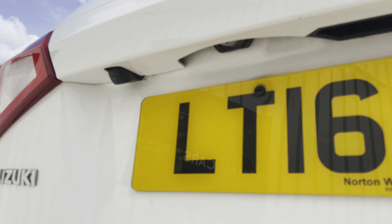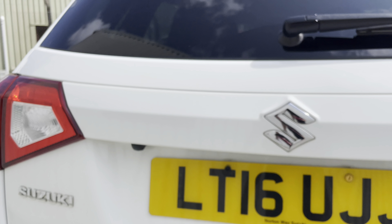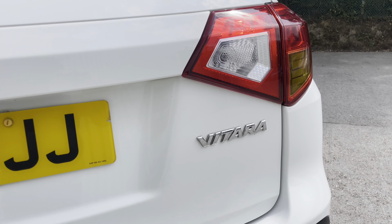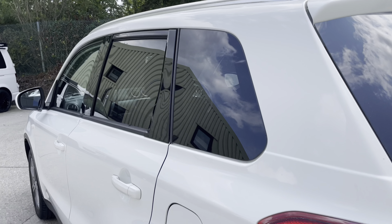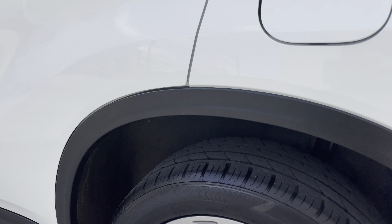Moving to the rear, you'll notice you've got the reverse parking camera, which I'll show you from inside the cabin as well. Nice bright chrome-effect badging to the exterior, which is all in nice condition. Got the privacy glass, as you can see, to the rear and side windows back here as well.